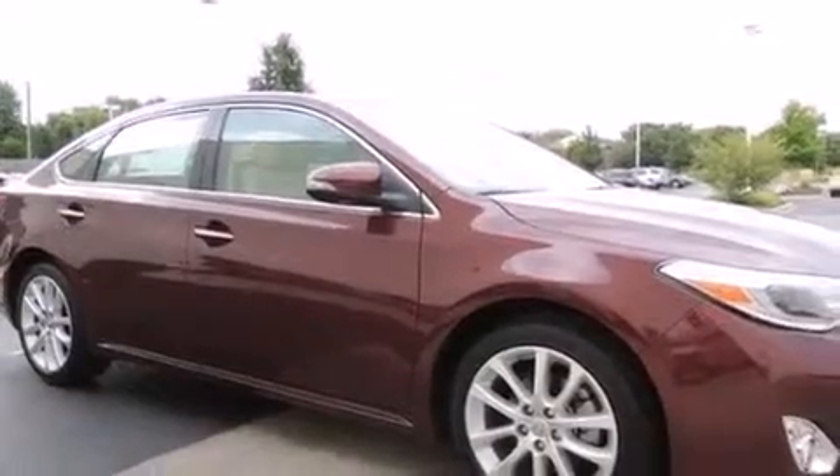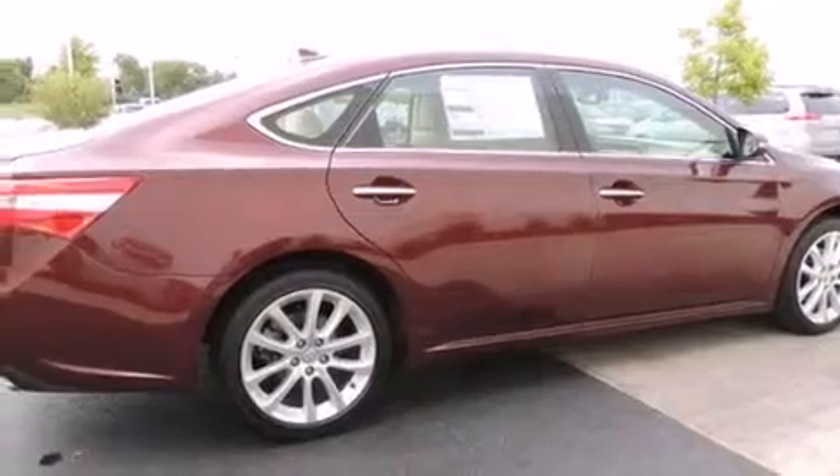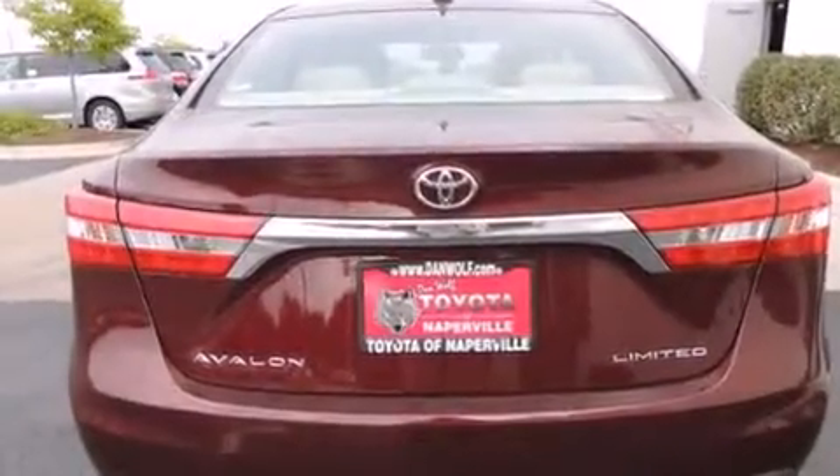Its top features include a navigation system, a power moonroof, heated seats, an 11-speaker audio system, alloy wheels, and traction control and stability control systems.